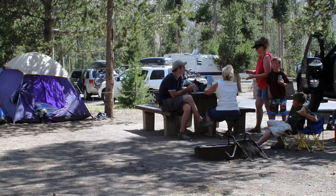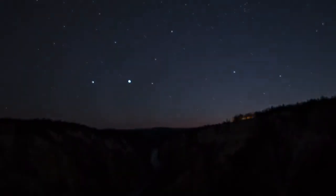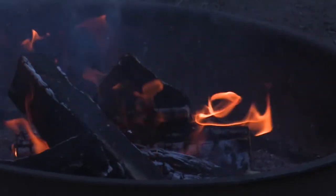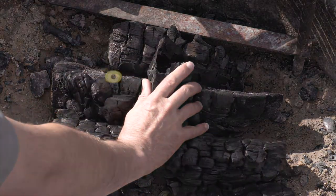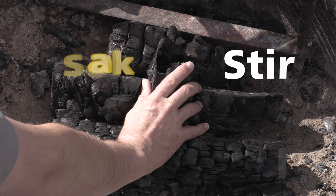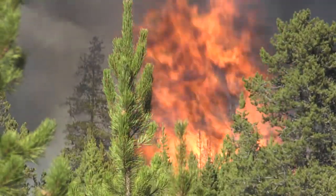Please be respectful of other campers so they, too, can have a memorable experience. This includes observing quiet hours. Fires are allowed only in designated fire rings. All campfires must be cold to the touch before abandoning. Use the soak, stir, and feel method to extinguish and check that the fire is indeed out. Do your part to prevent any human-caused wildfires from starting.